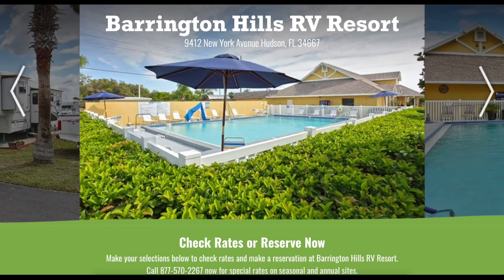What's up guys, welcome back to yet another riveting episode here on the Avion Awesome channel. Today we're going to be talking about Barrington Hills RV Resort located at 9412 New York Avenue in Hudson, Florida. I stayed at this particular RV resort for two weeks and I'm going to give you the breakdown on what's great, what's not, and all the things in between.